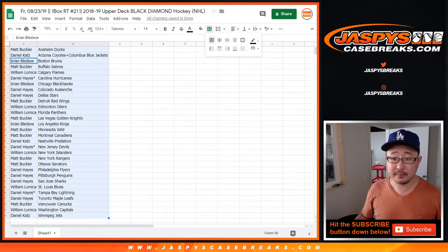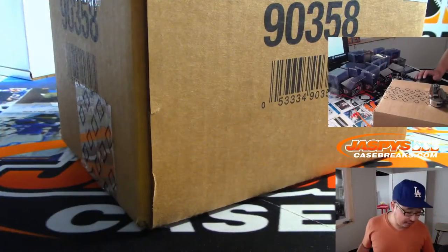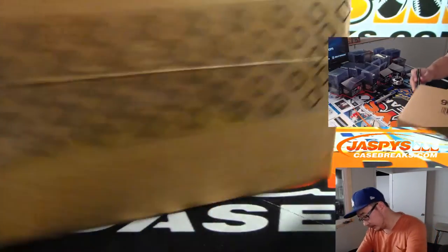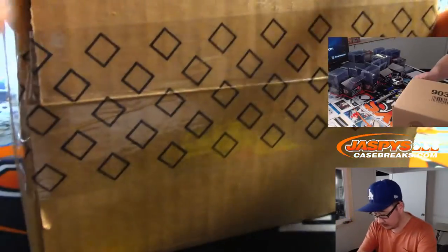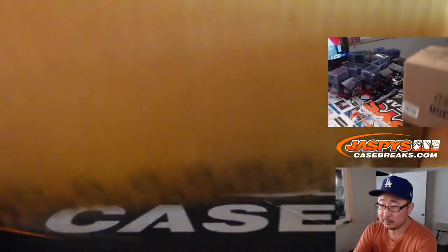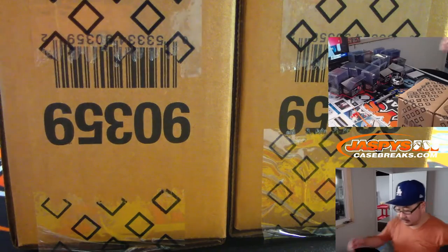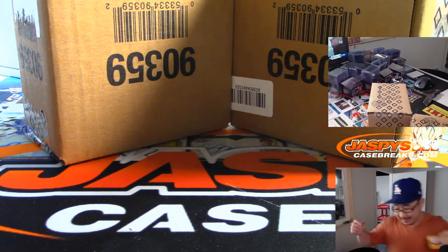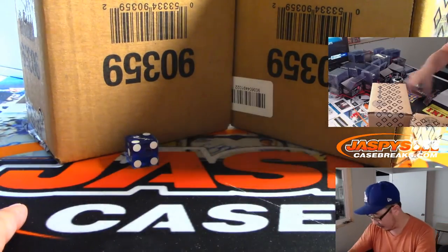Let's sort by team, and let me know if there's any trades. This is from a fresh case, so let's pop this guy open and see which one box we're going to do. Let's roll the dice — I've got some dice here. Let's pick a die.